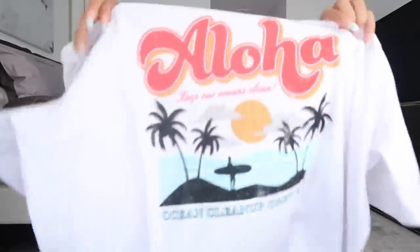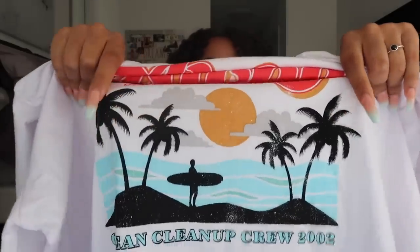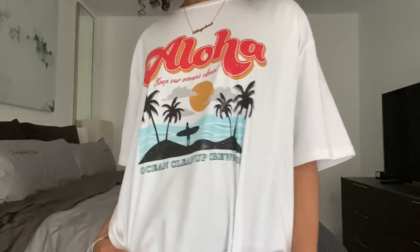Next I have a white graphic tee. I saw a couple of graphic tees on Romwe's website and was obsessed. This one says 'Aloha' with 'Keep Our Oceans Clean' in little letters with a cute background. It's a white oversized tee — the back is plain white. I got it in a medium, but since it's oversized, I'd recommend sizing down for a tighter fit. The material is pretty nice, slightly see-through but not too much. I really love the concept and the oversized fit.